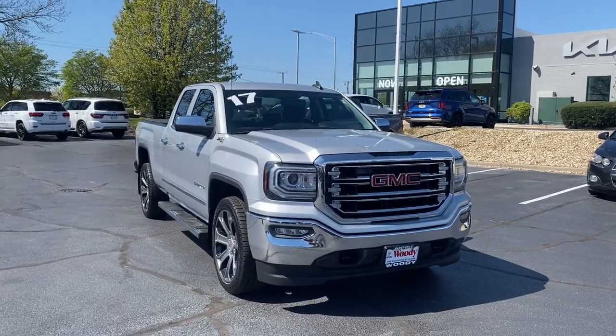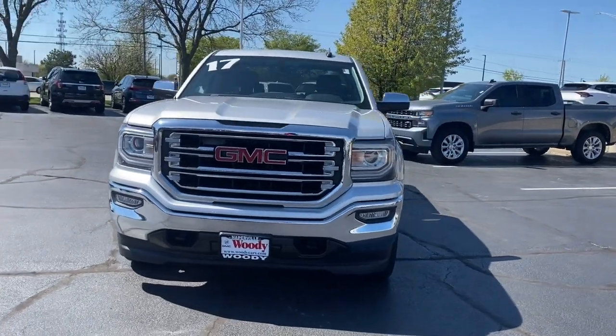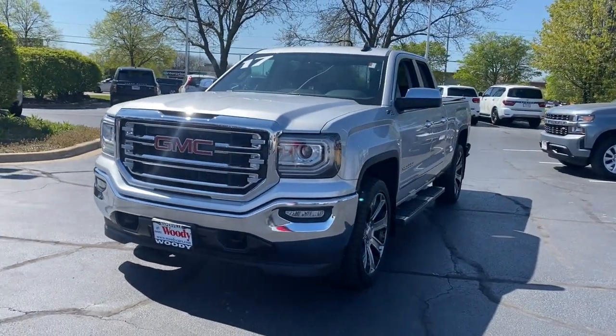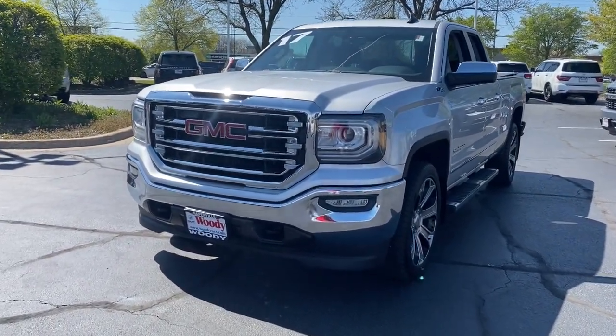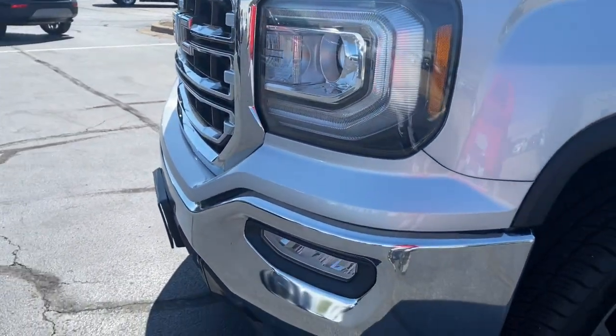Picture yourself in the 2017 GMC Sierra. With less than 50,000 miles on the odometer, this vehicle stands out from the rest. Take every journey in stride in this capable, well-equipped Sierra.